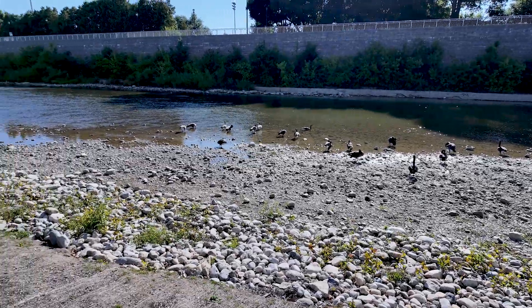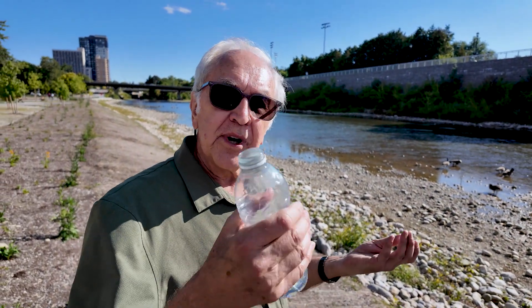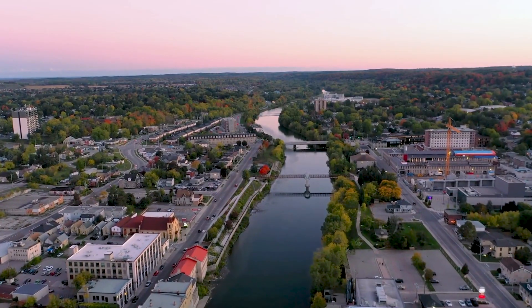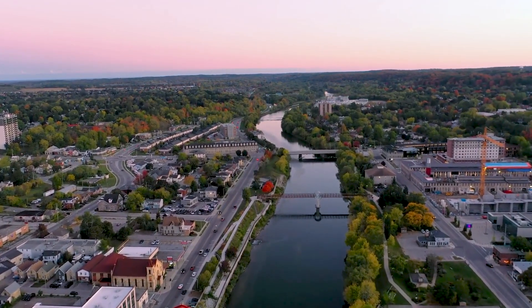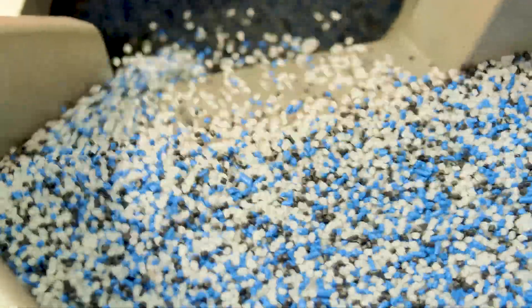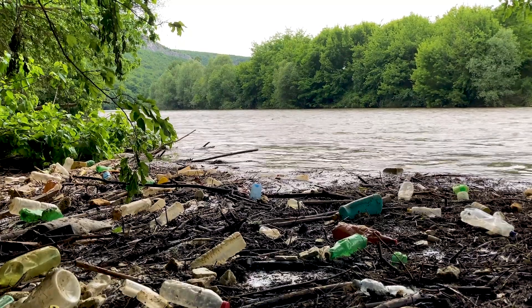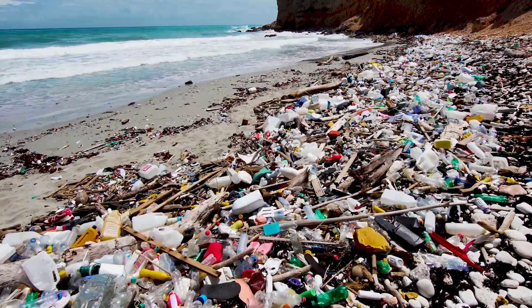Now globally, more than 460 million tons of plastic is produced each year, yet less than 10% is ever recycled. The rest often ends up in landfills, or right here in our rivers, lakes and oceans. Plastic has transformed our modern life, from food safety and healthcare to transportation and technology, but its durability creates a problem. What happens when we're done using it? Too often plastics break down into microplastics, spreading into soil, water and even the air we breathe.